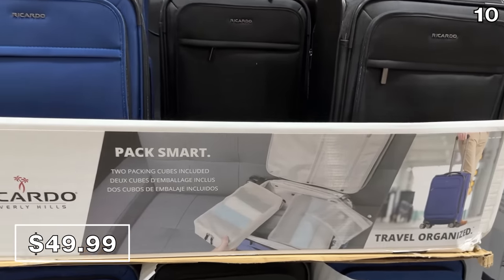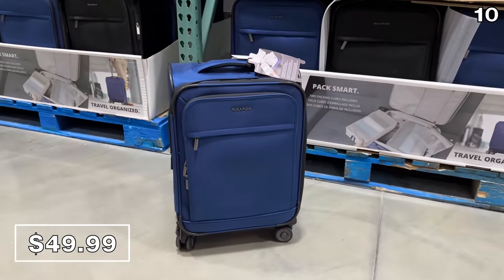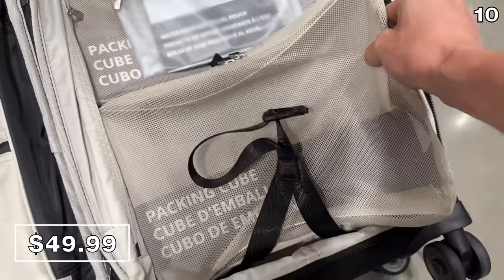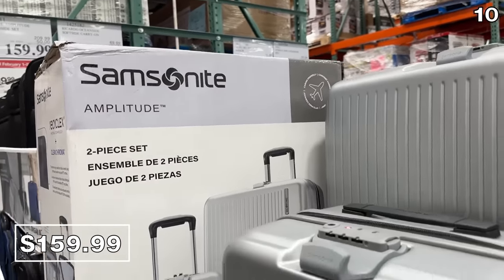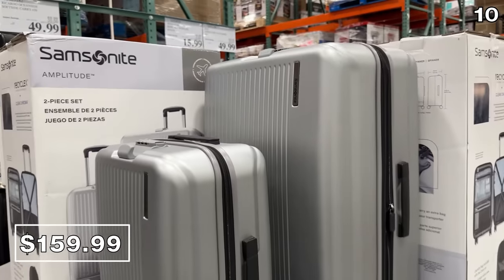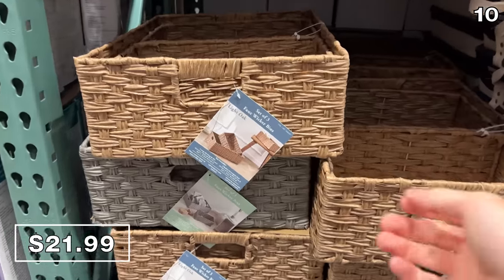To help dodge potential checked bag fees, you could fit a fair amount of clothing into this Ricardo soft-side carry-on for $50. It has a nice premium feel for the price and includes two packing cubes to help keep things organized. At 50% off, this Samsonite duo at $160 includes a carry-on and a much larger suitcase, both of which could serve you well for a road trip too.